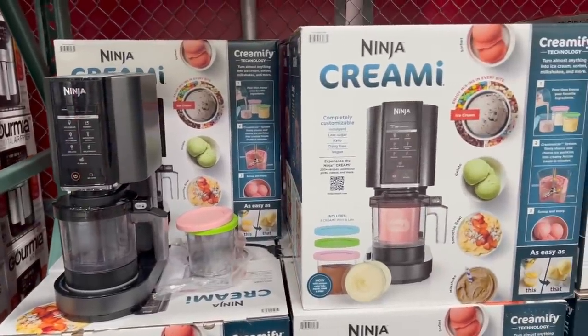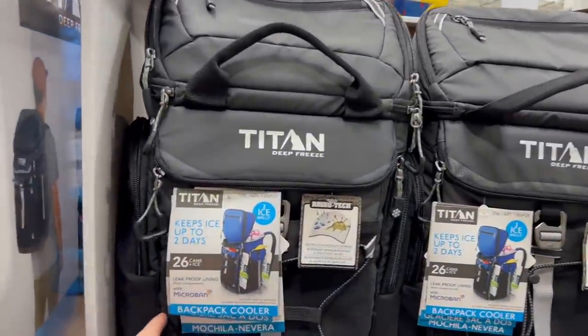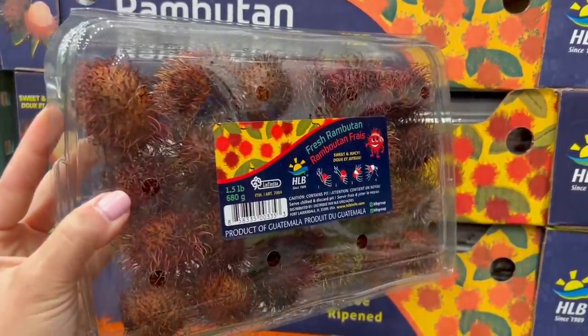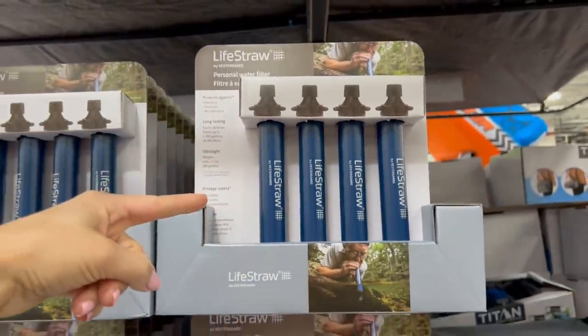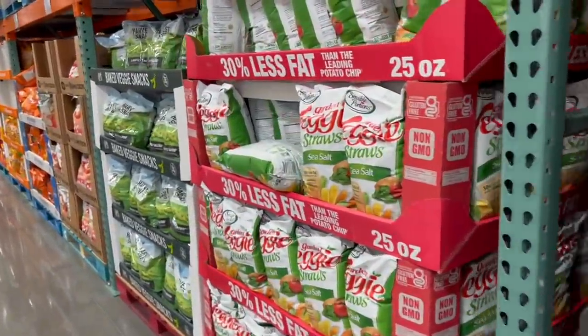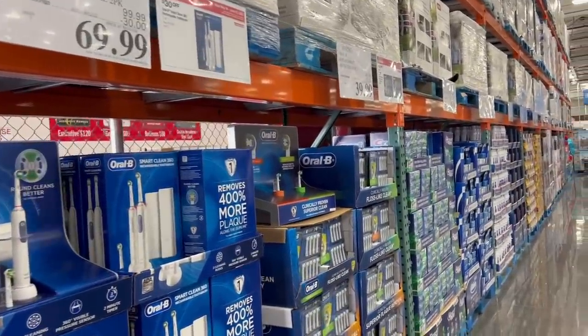Today is a Costco shop with me video — let's see what's new in store for June and get some shopping done. As always, since I am a former employee of Costco, I will add in any shopping tips or tricks I see along the way, but mostly let's just see what's new and shop.